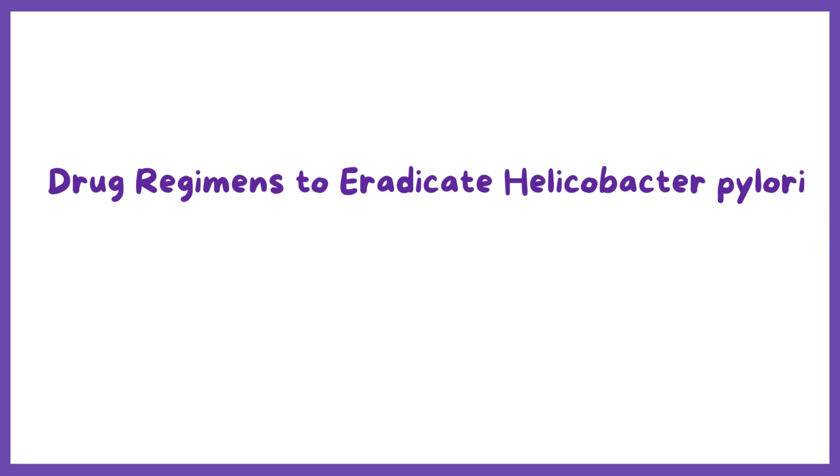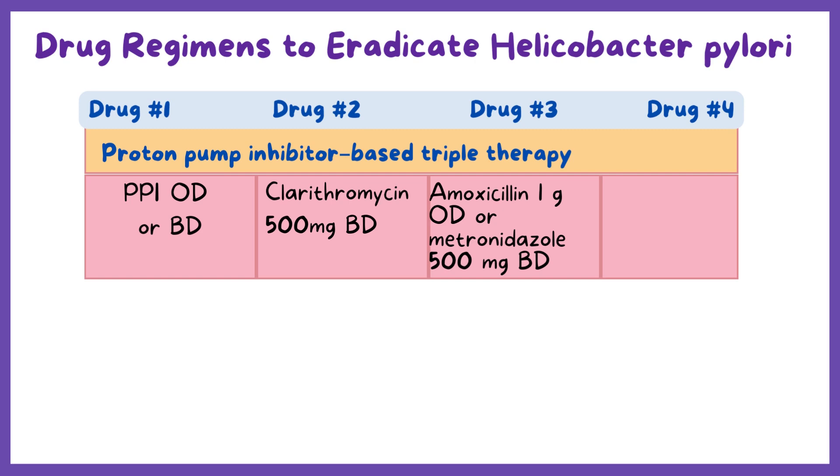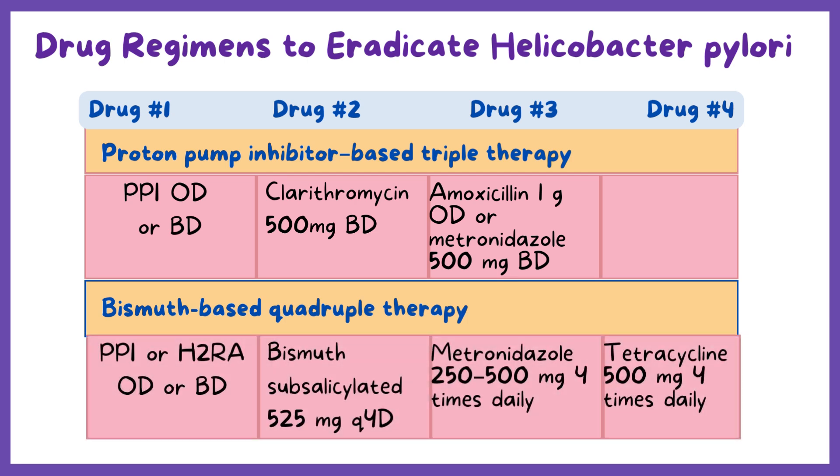First-line therapy to eradicate H. pylori infection is usually initiated with a proton pump inhibitor-based three-drug regimen for 10 to 14 days. If a second treatment course is required, the regimen should contain different antibiotics, or a four-drug regimen with a bismuth salt, metronidazole, tetracycline, and a PPI should be used.